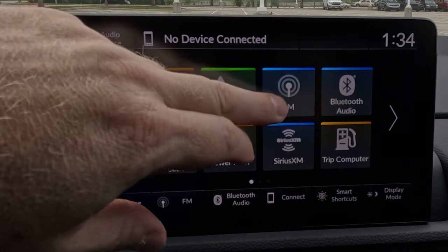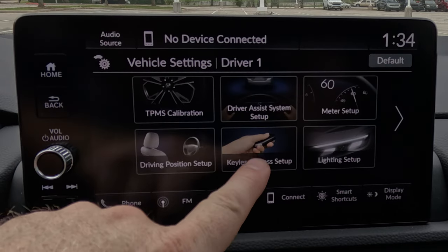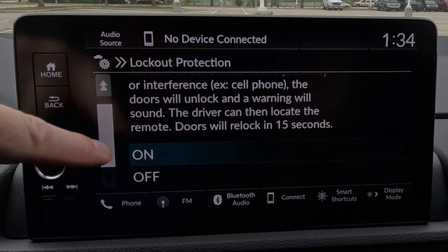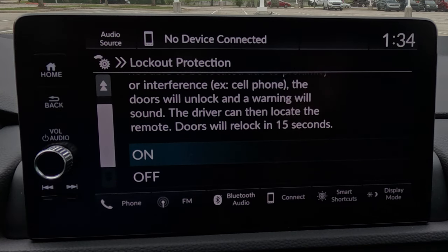Honda's smart keys are designed so that if you leave the key inside the car and get out, it won't lock — it'll just beep at you to let you know the key is still inside. But there are rare occasions where you want to lock the key inside, like if a tow truck is coming or someone's picking it up with a spare later. To enable this, go to Vehicle Settings, then Keyless Access Setup, then Lockout Prevention. By default this is on — turn it off and the car will allow you to lock it with the key inside.